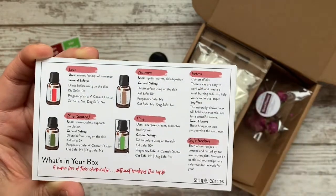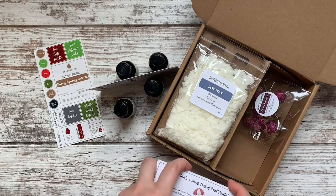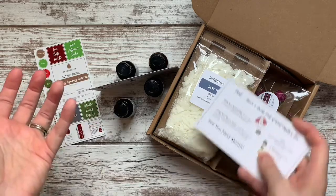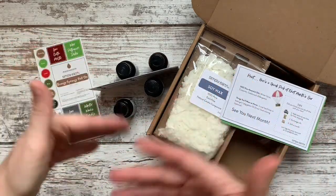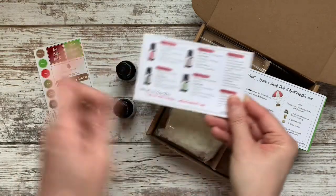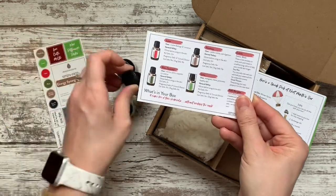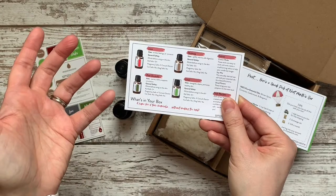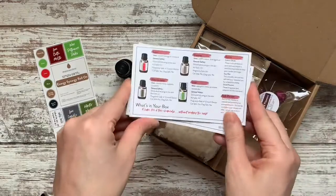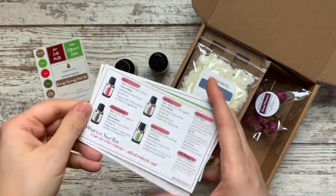I like to tuck this card away in the same place I keep my oils, so that if I'm dragging a little in the afternoon and I'm wondering what oils I can use that are uplifting and energizing, I just go through my cards quickly and find it — oh, lime is one, maybe I'll put some in the diffuser, or blend a couple together. This has been really helpful. I can't believe it took me so long to realize they're right here on the back of the recipe cards.